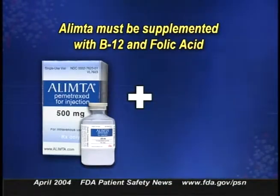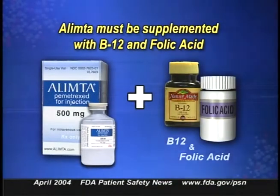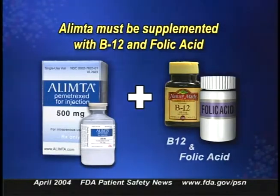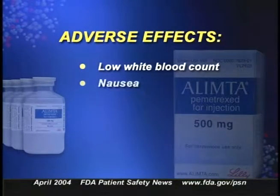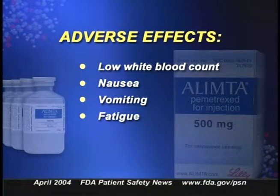Alimta must be supplemented with vitamin B12 and folic acid to decrease the incidence and severity of adverse effects. Those effects include low white blood count, nausea, vomiting, fatigue, rash, and diarrhea. Since the drug suppresses the bone marrow, patients are warned to report signs of infection, such as fever and chills.